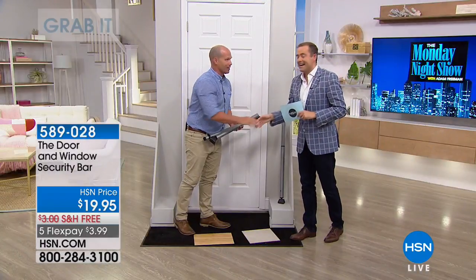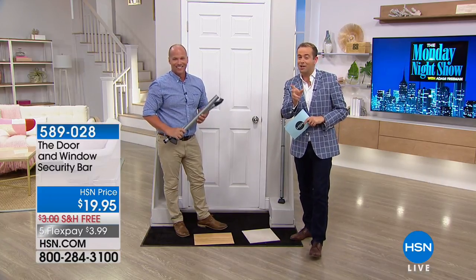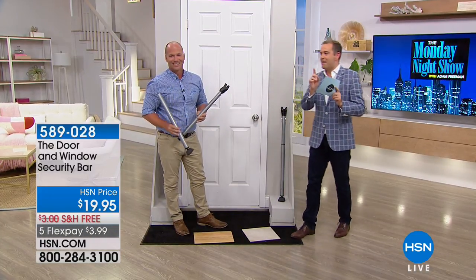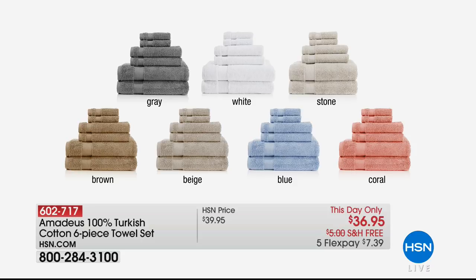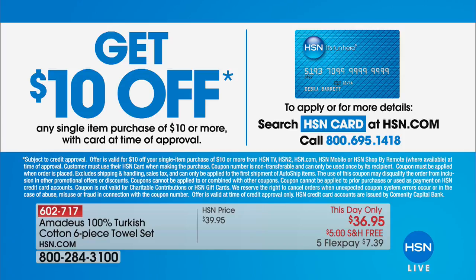Thank you, my friend. Stay right there — I'll let you know when it's sold out. A couple hundred remaining — please be patient. A lot of you are still ordering our towel set grab-it, and our wonderful team members are honoring the special. Here's what's left: gray, white, stone — 30 left — brown, 60 left — beige, 40 left — blue, 60 left. I apologize if you were trying to get through and weren't able — we were slammed. Get $10 off any single item purchase with the HSN Charge Card if you apply today.